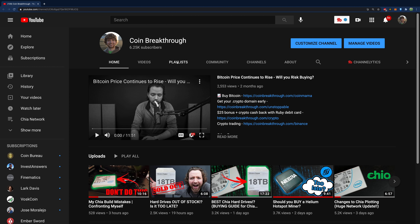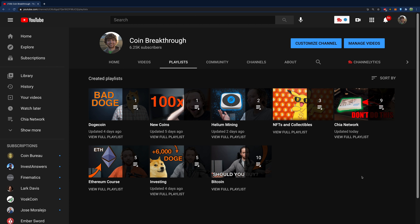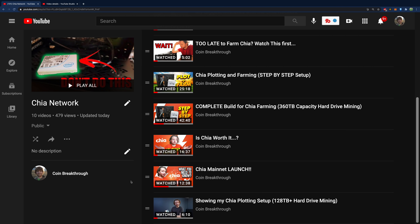Shameless self-plug: you can check out my channel Coin Breakthrough — we post videos every day at 10 a.m. Eastern time. If you want to follow along with what's going on in Chia, the blockchain industry, cryptocurrency, and NFTs, be sure to subscribe and hit notifications. On this channel you can go to playlists and find my Chia Network playlist with all my Chia-related videos.